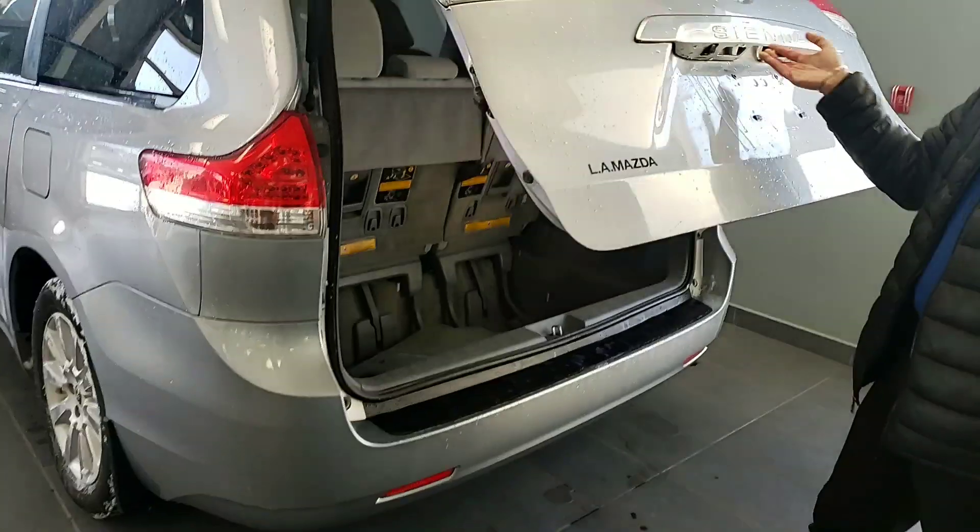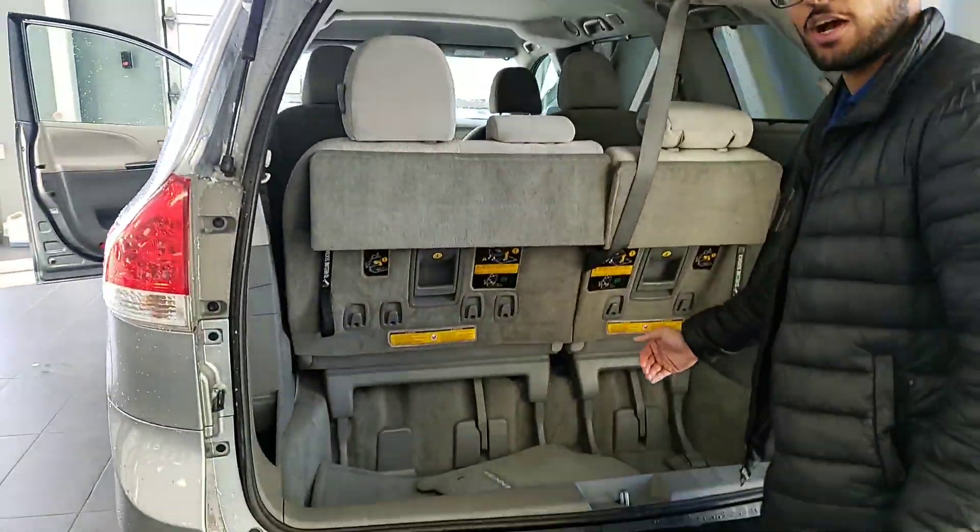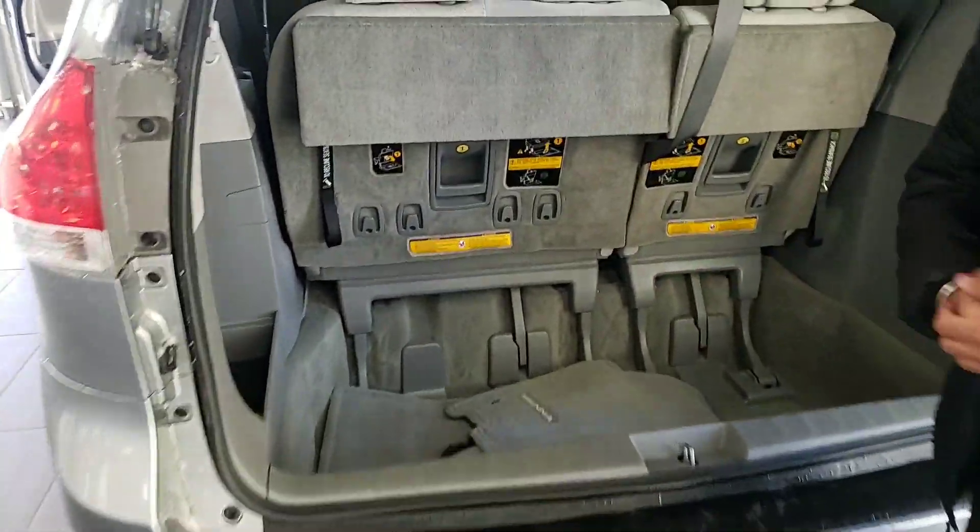Let's go ahead and pop the trunk open. Taking a look, the seats do fold inside, but otherwise you get a ton of cargo storage space.